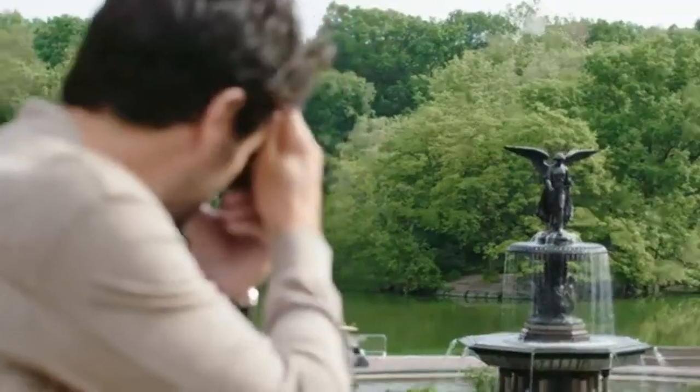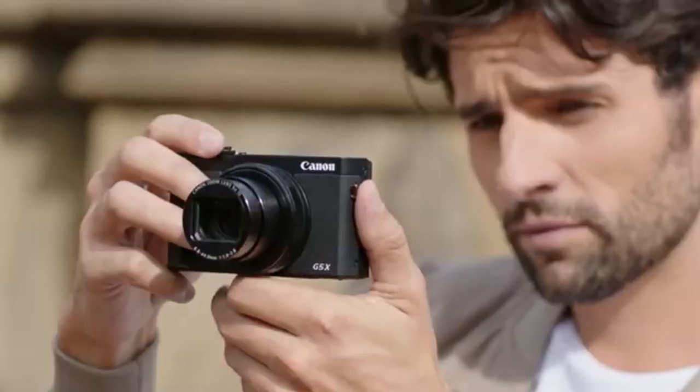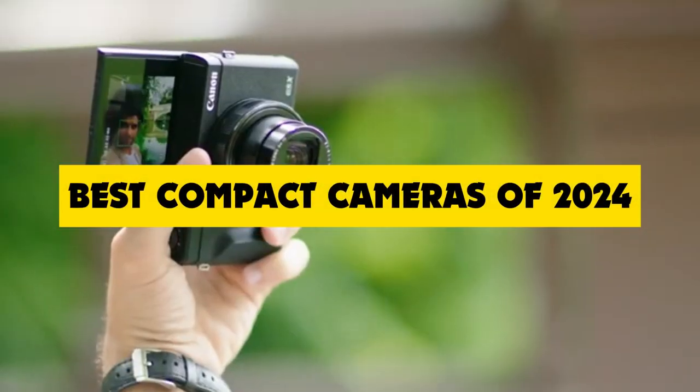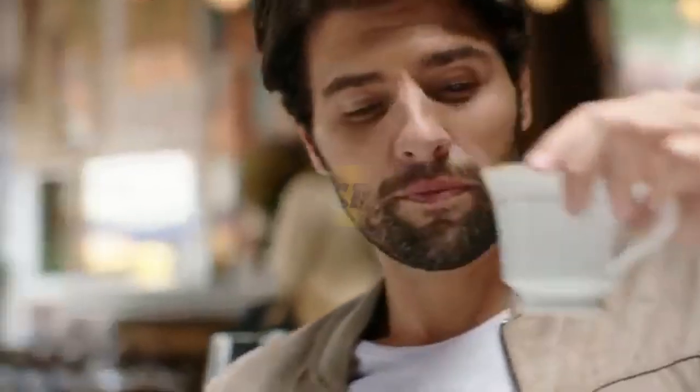Hey everyone, welcome back to the channel. Today we're diving into the exciting world of photography as we explore the best compact cameras of 2024. Whether you're a seasoned photographer or just getting started, these cameras are sure to impress.